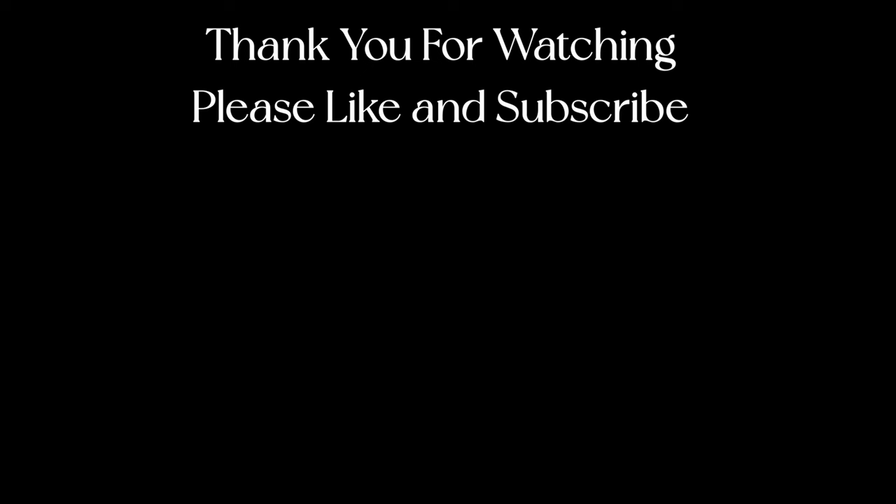Thank you for checking out my channel, thank you for subscribing, thank you for liking and supporting the channel, and we'll see you on the next one.